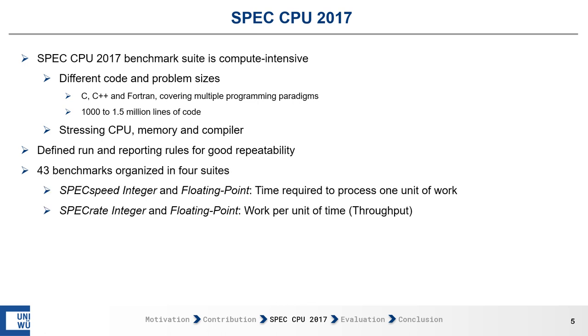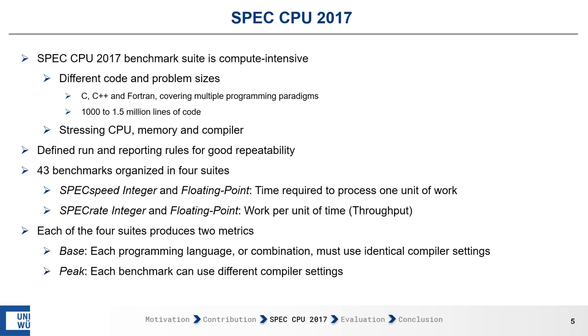There are a total of 43 benchmarks organized in four suites: the SPEC SPEED suites and the SPEC RATE suites, both having integer and floating-point variants. SPEC SPEED measures the time required to process one unit of work, either single-threaded or multi-threaded. The SPEC RATE suites measure the throughput of the system. Each of the four suites produces two metrics: the base and the peak.